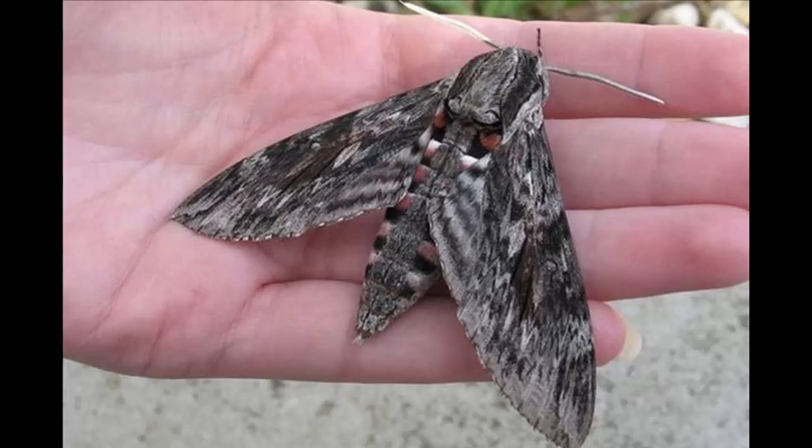Giant moths as big as your hand are heading to the UK from Europe. Wildlife lovers are being encouraged to look out for the various breeds making their way overseas and report their sightings. Migratory moths include the silver striped hawk moth, a hummingbird hawk moth, and the giant convolvulus hawk moth, which has a wingspan of more than 10 centimeters, according to the Butterfly Conservation.